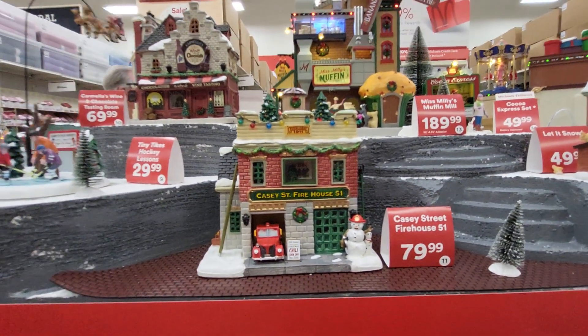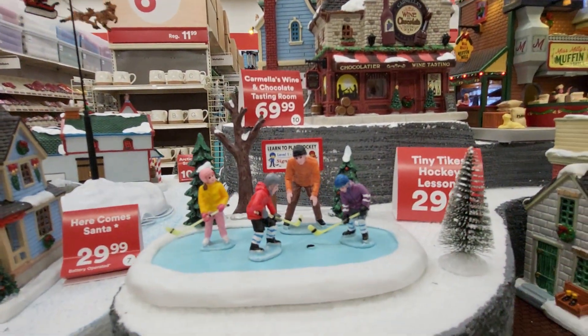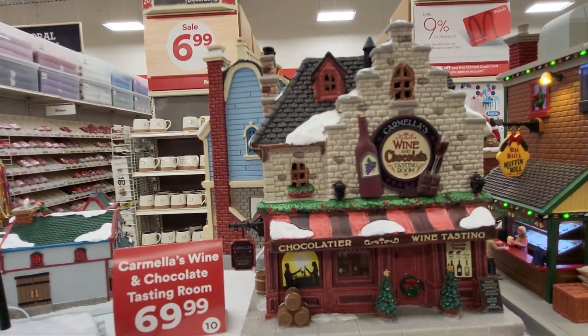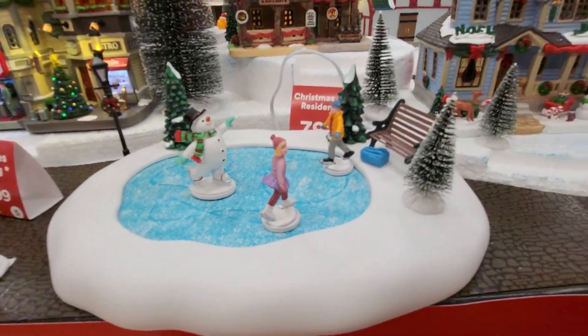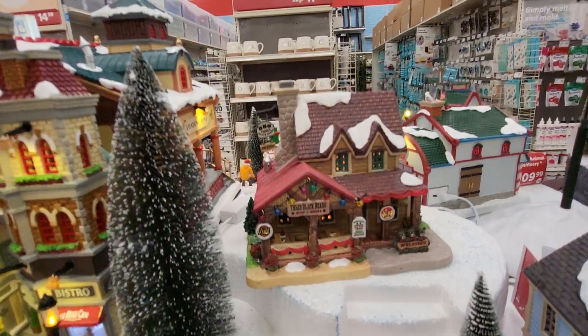Let me make it a little smaller so you can see the whole thing. They have learned to play hockey. This one says Carmela's Wine and Chocolate. And they have — here comes Santa Claus. Oh look at this, they're skating on ice. This one says Three Black Bears.